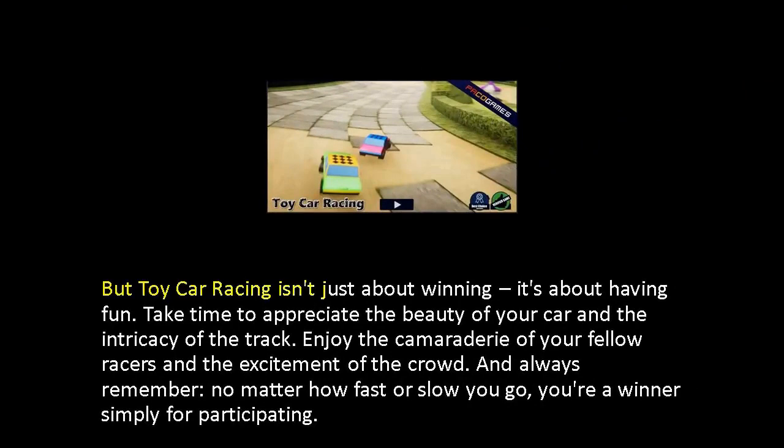But toy car racing isn't just about winning — it's about having fun. Take time to appreciate the beauty of your car and the intricacy of the track. Enjoy the camaraderie of your fellow racers and the excitement of the crowd. And always remember, no matter how fast or slow you go, you're a winner simply for participating.